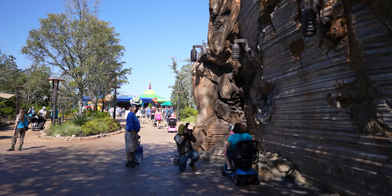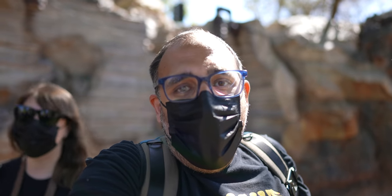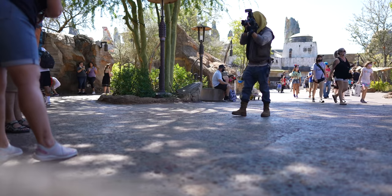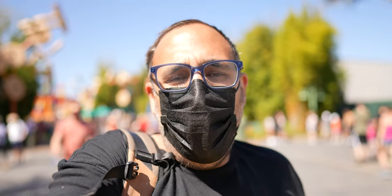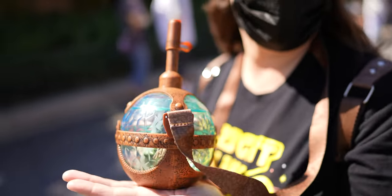You can now get a PhotoPass magic photo with Grogu from The Mandalorian right on the outskirts of Galaxy's Edge — it's right where the Toy Story Land entrance is to Batuu. Ask the PhotoPass photographer for a magic photo with the 50-year-old baby from a galaxy far, far away. I heard he likes frog eggs, so I brought him a little treat. If you're visiting Galaxy's Edge, you're not going to want to miss out on that photo opportunity — go to the Toy Story entrance and offer him something. My advice is the frog.